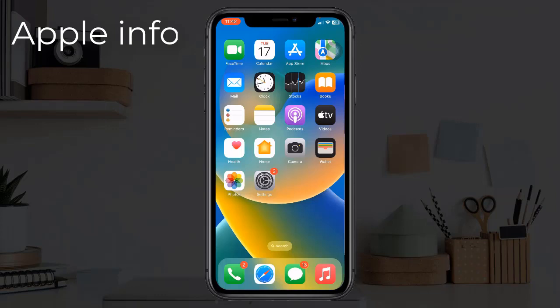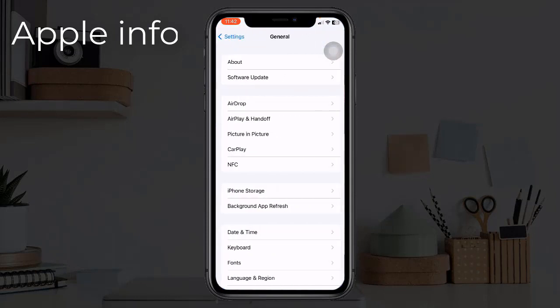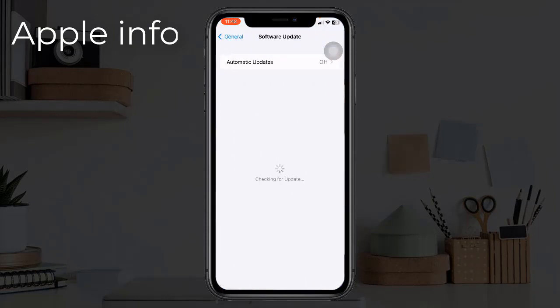Solution five: update your iPhone. To update, open the Settings app, find and tap on General, tap on Software Update. If any update is available, download and install it.